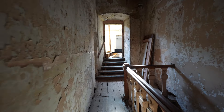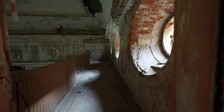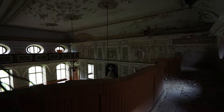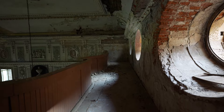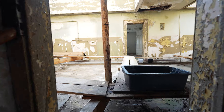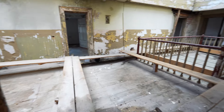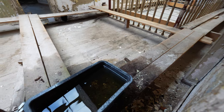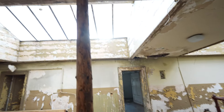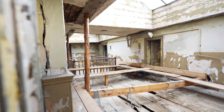Over here the ceiling has collapsed — this is the other side of the ballroom. The ceiling is starting to collapse on this side. And those are the skylights for down there in the library. Yeah, this is starting to fall apart up here.